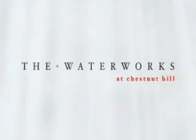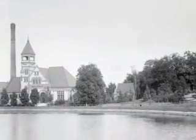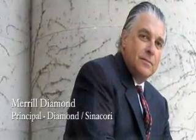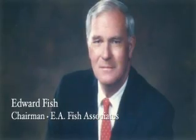As an architect turned developer with a lifelong passion for understanding and preserving the history of our country, I'm extremely proud of what we are creating here at the Waterworks at Chestnut Hill. With Ed Fish, one of Boston's preeminent builders as my partner, we have set out together to recapture a lost era and to restore revered national landmarks associated with the Chestnut Hill Reservoir.